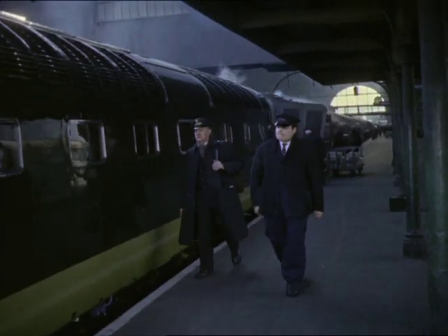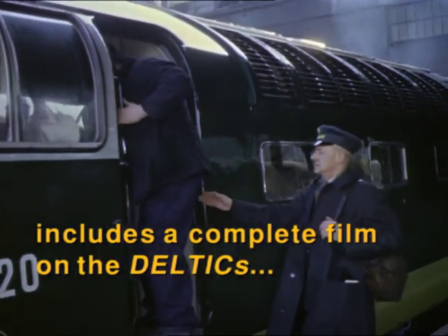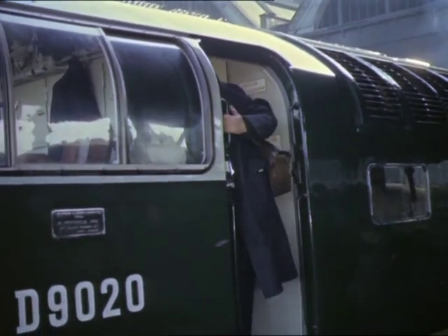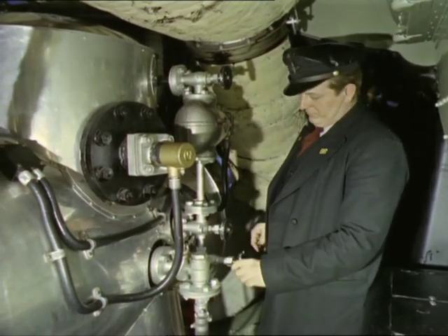Welcome the diesel locomotive as steam's successor. The familiar sight of the overall-clad crew is being replaced — if not exactly white collar workers, they can certainly dress in accordance with the relatively clean conditions.